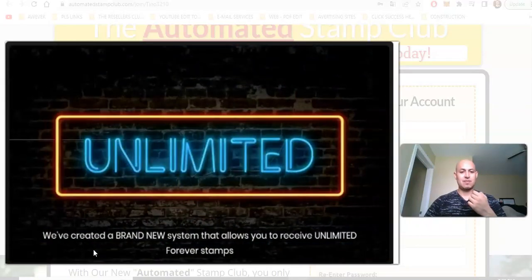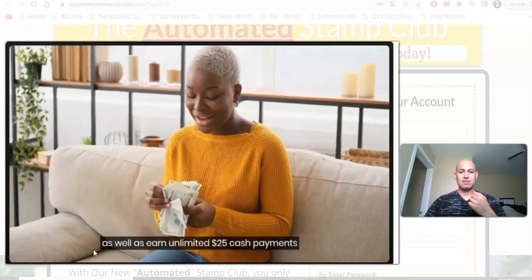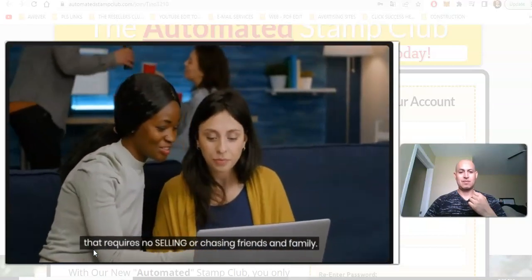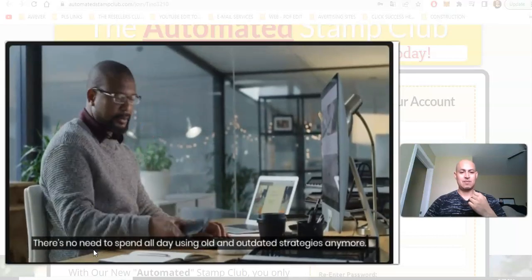We've created a brand new system that allows you to receive unlimited forever stamps, as well as earn unlimited $25 cash payments that requires no selling or chasing friends and family. There's no need to spend all day using old and outdated strategies anymore.